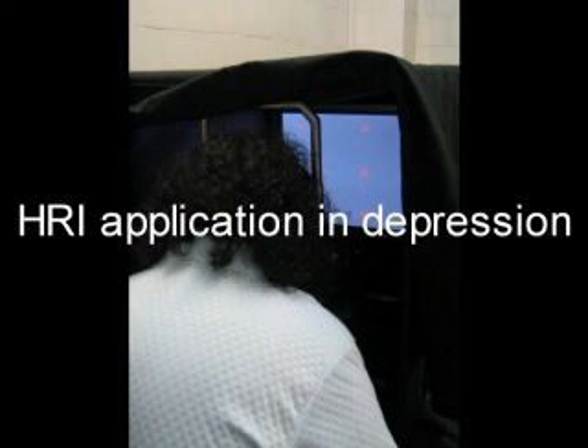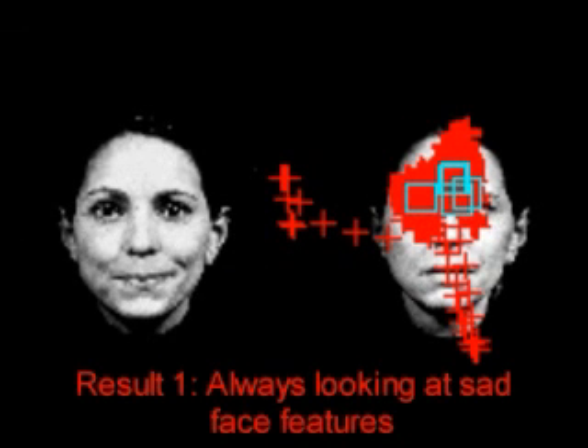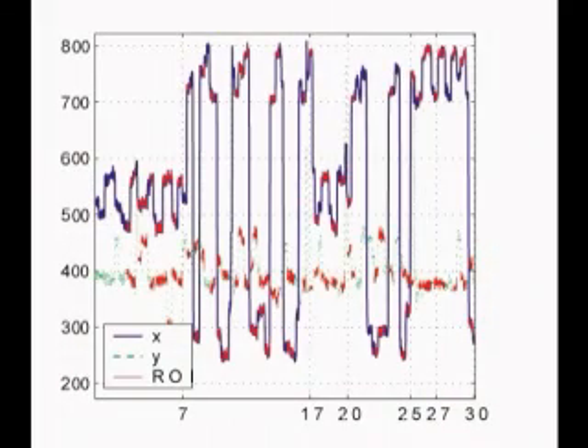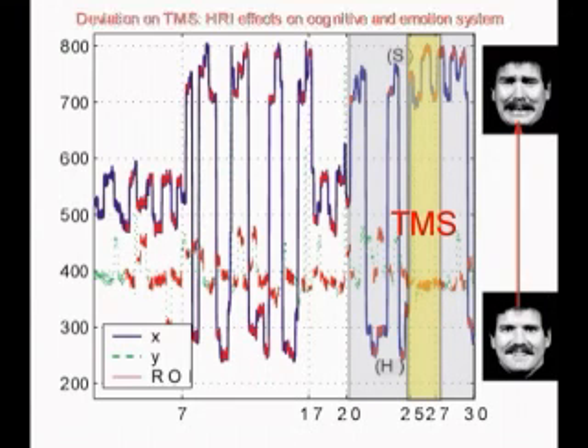In the last experiment, we present results obtained with a voluntary patient affected by depression, using the MGF Square protocol. First, we observed that the patient was always looking at the sad facial features, with minor attention to happy expressions. Second, and most importantly, the subject's gaze was always deviated towards the sad face at the moment of TMS. This experiment shows that our interface truly acts on the cognitive and emotional behavior.